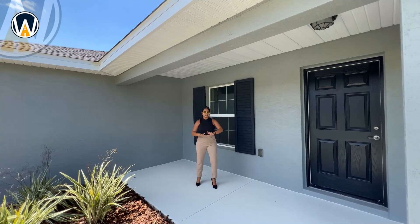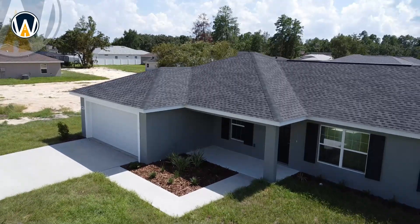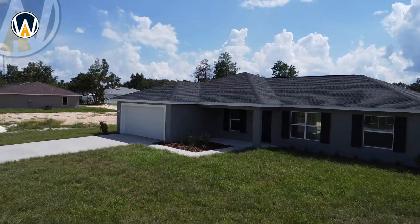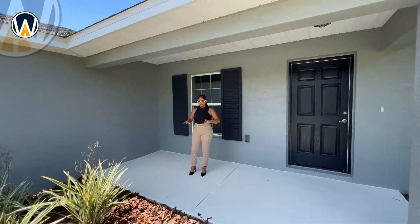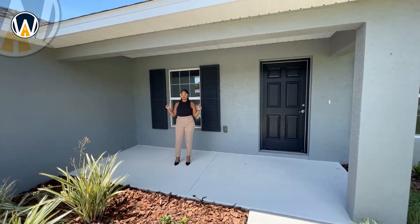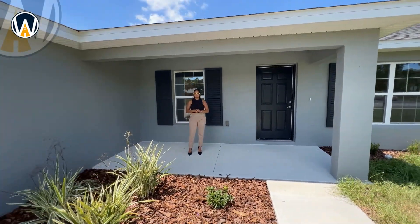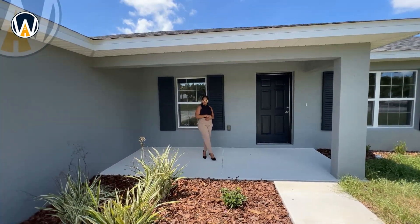Before we take a look inside, I wanted to show you this little area out here — it's a nice spot to put some seats so you can wake up on weekend mornings and have your coffee or tea. We do have a porch here at the front of the home. Now let's go ahead and go inside.